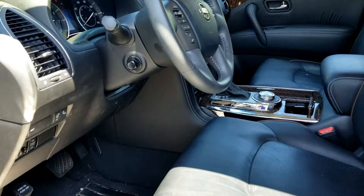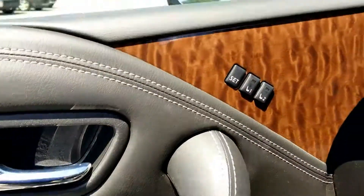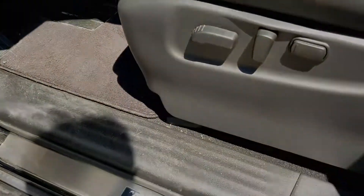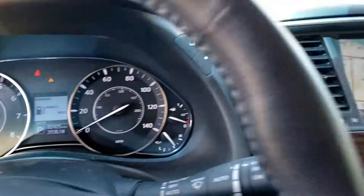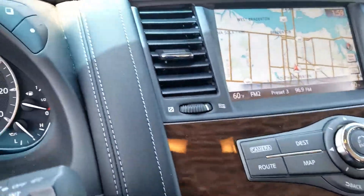It's got leather with cooled and ventilated seats, and memory for two. It also has the chrome Armada plate with only 32,405 miles on it. As you can see, it also has navigation.